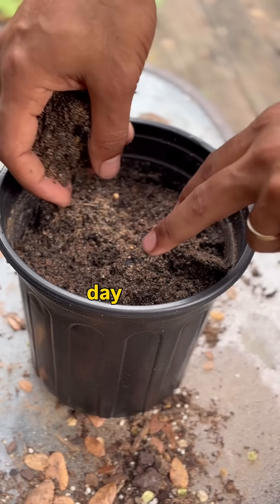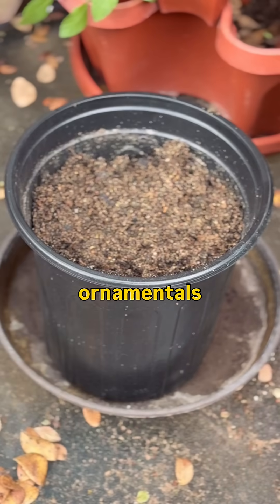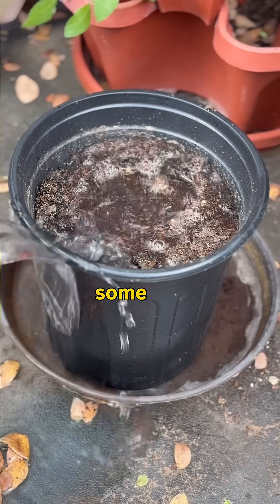Next we have our short day plants. These are plants that flower when the days are short and the nights are longer. This is going to be most of your ornamentals, but some crops fall in this category as well — for instance, sweet potatoes and some soybeans.